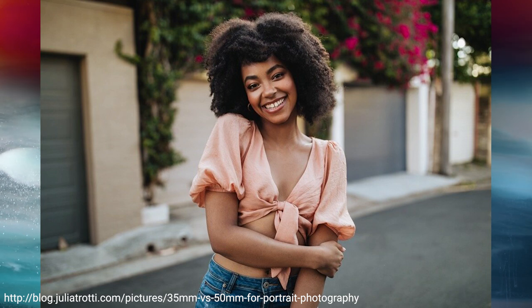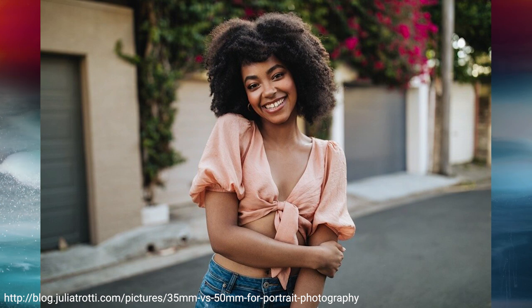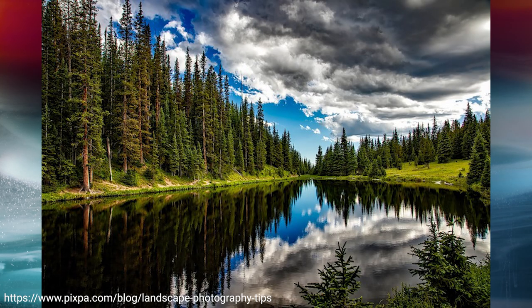So depth of field is the distance both closer and farther away from the object that you focused on that is still in focus. Like when you're doing photography and you're taking a picture of somebody and you have full control over stuff, you would want a more shallow depth of field so the person's in focus but the other stuff isn't — to draw focus on that person and be more aesthetically pleasing. And you would do that by increasing the aperture size to the widest possible aperture so that your depth of field is the shortest.